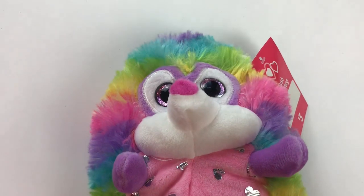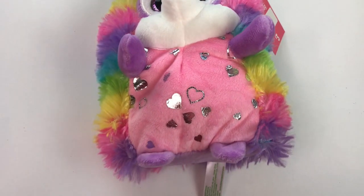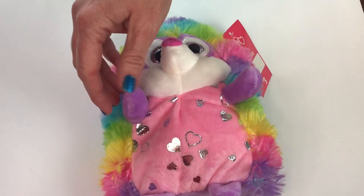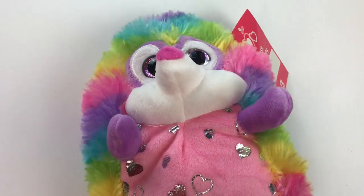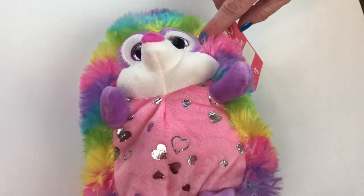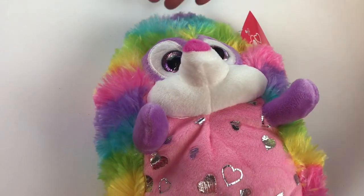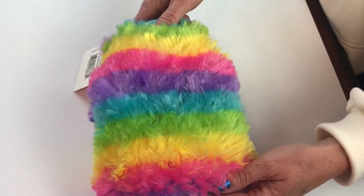The last thing I have to share with you today is this cute little hedgehog. Look how adorable it is — it is so colorful and it also comes in different colors. This one has little purple feet and hands and purple around its eyes, but I believe they have blue and pink also. It was only $3.00.